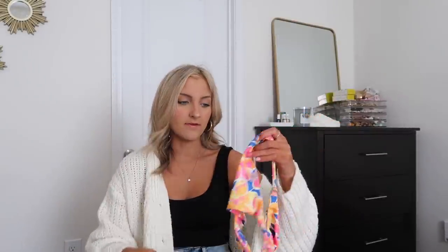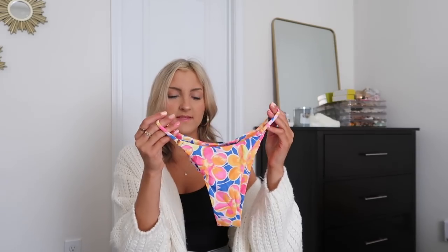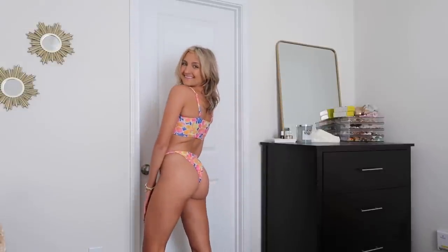I love this bathing suit — it is double lined. The bottoms are super cute; they've got a thinner side with a little silver ring. I've been seeing a lot of bathing suit bottoms in this style and I think they're very flattering. Because they don't tie along the sides, they don't run the risk of falling off, so these are really going to stay in place. I love the color combo — that pink and royal blue is super cute.